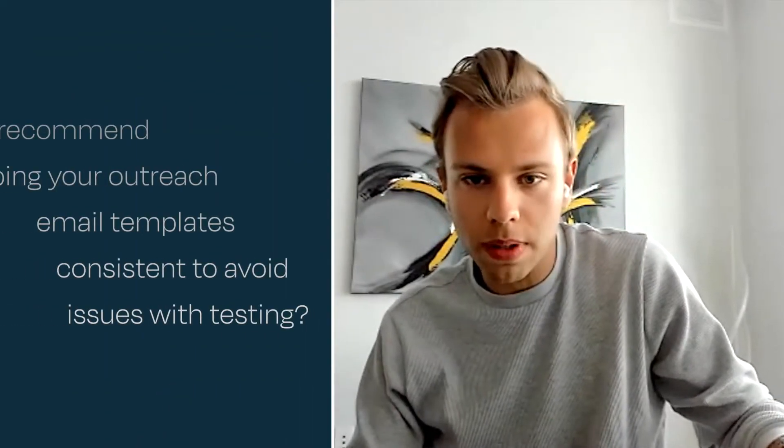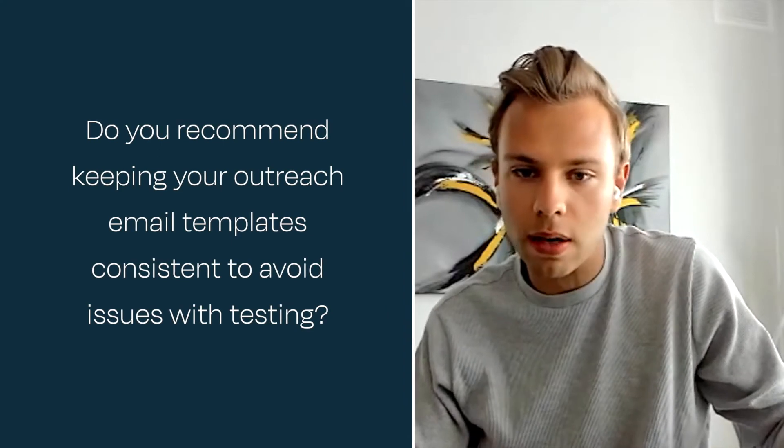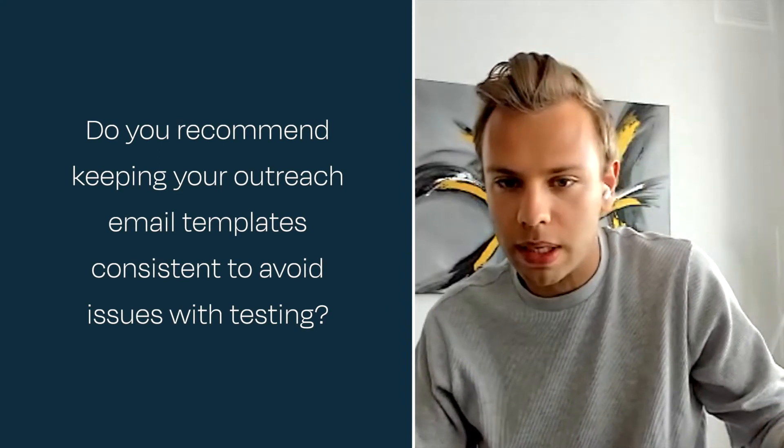Is it your recommendation while doing this to also keep your outreach templates pretty consistent or near identical — to not ruin any A/B testing — or does that not matter? I'd say you want to do about 75% of what's working or what you think is working, and then 25% testing, because with outreach it never lasts and you always have to be testing. But spend the majority of time on what you think is working.